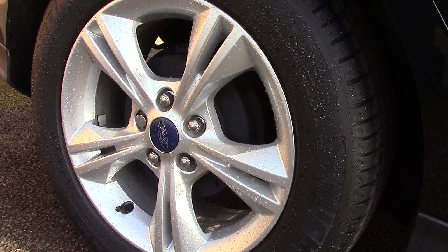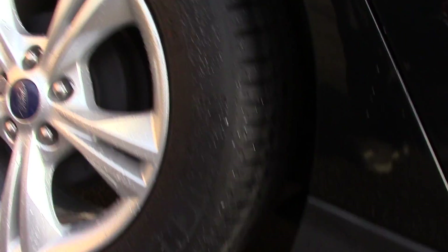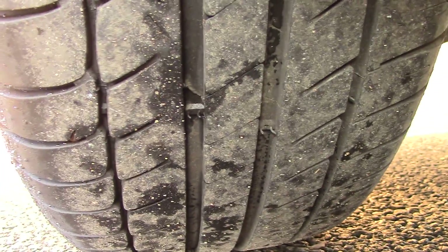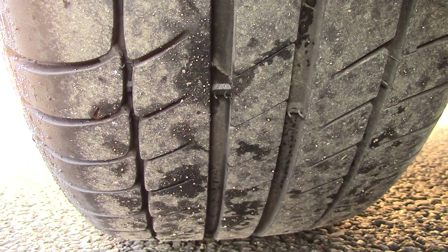Down here we can see the alloy wheels and compare it to a new tread which is 8mm. These are 7 and 4 on the front and 6 on the rear.